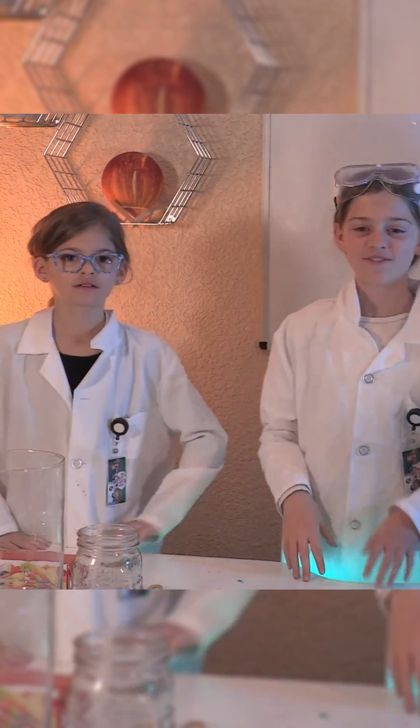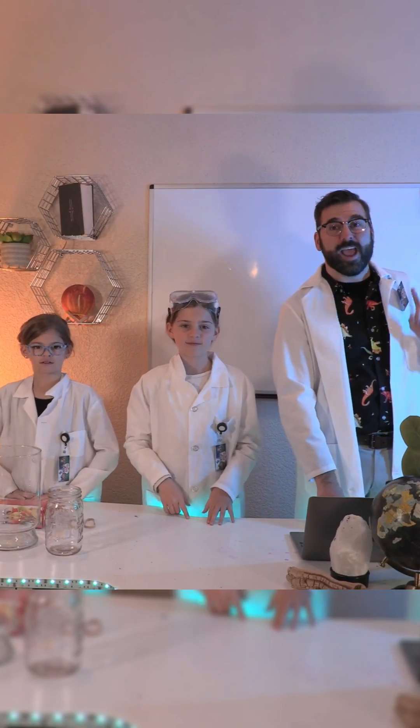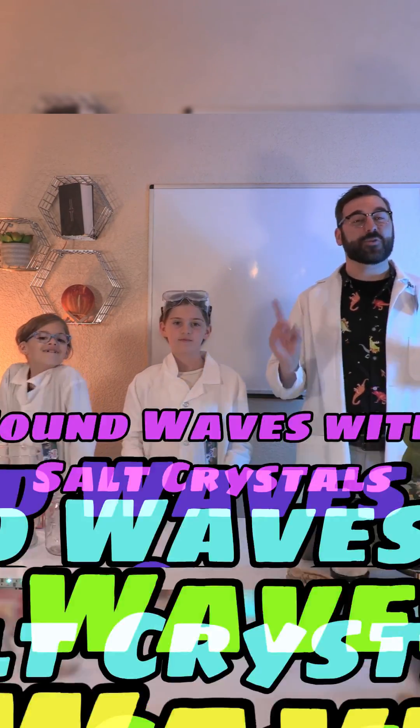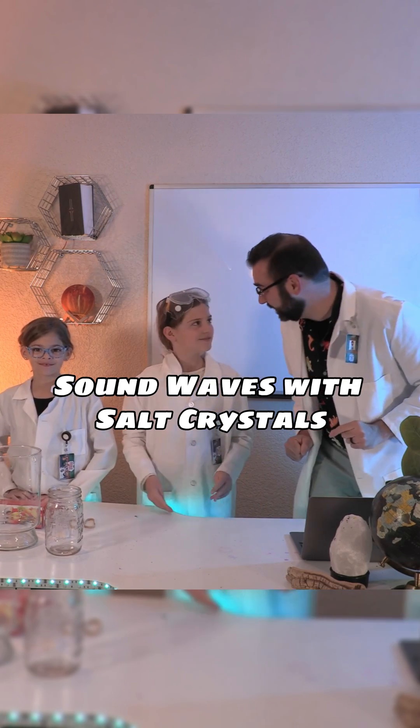Sound is an invisible force that can have visible effects, and we're going to see those effects in today's experiment. That's right, we're going to see sound.